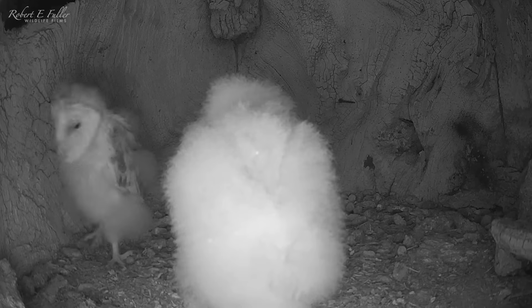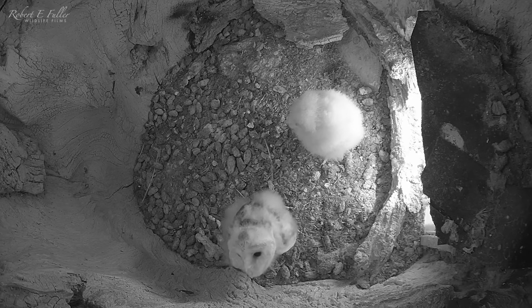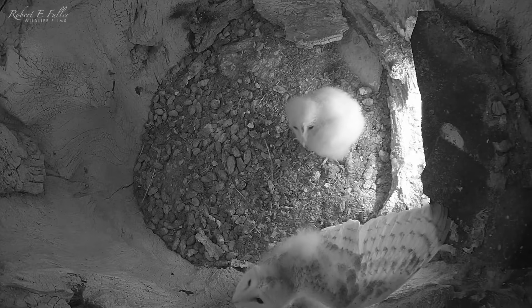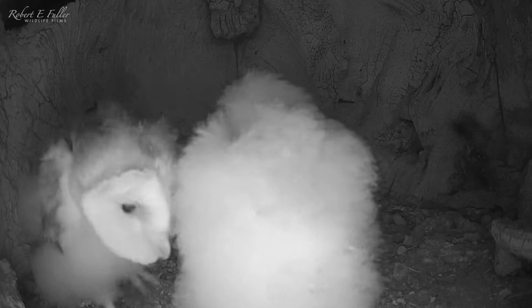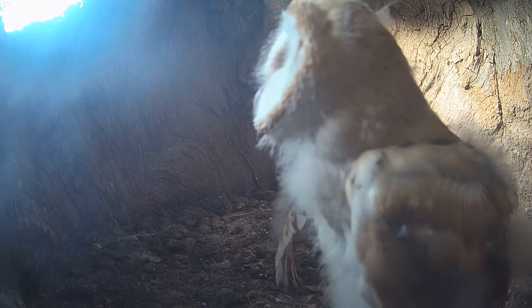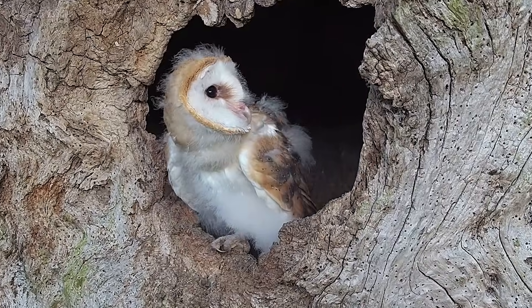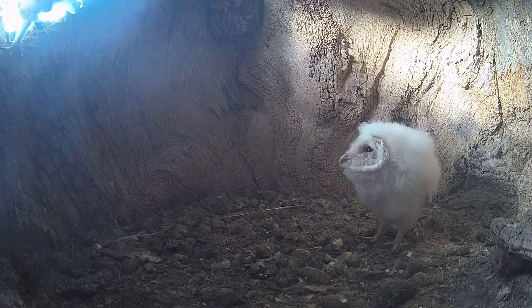When she's seven weeks old, Nutmeg decides to see what lies beyond the nest. She tries to make it up to the entrance but fails and tumbles back. Today is not the day, and she returns to her brother's side. Towards the end of July the chicks are looking restless. Nutmeg finally makes it to the entrance for the first time and sees the outside world at last. Thyme looks on in envy.